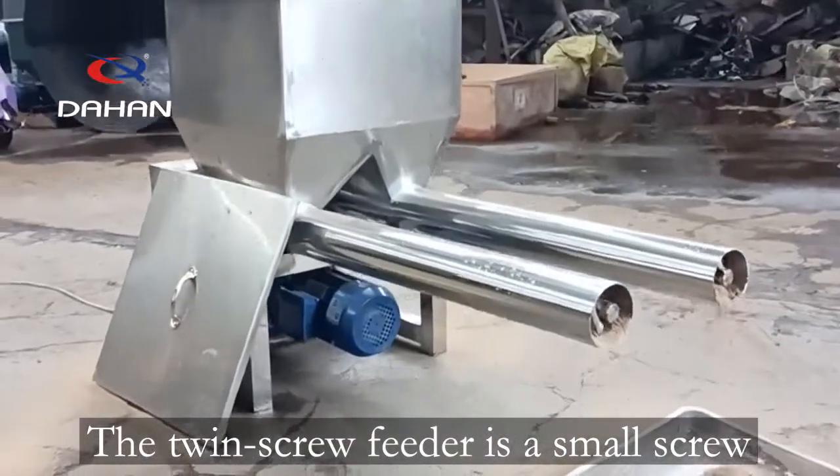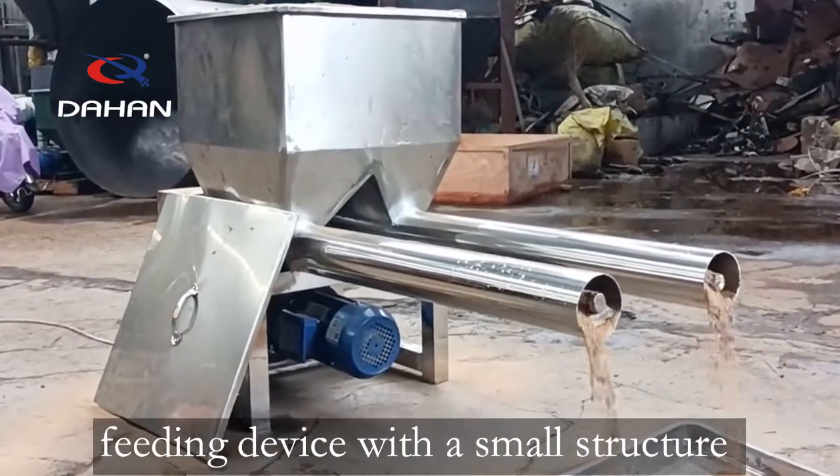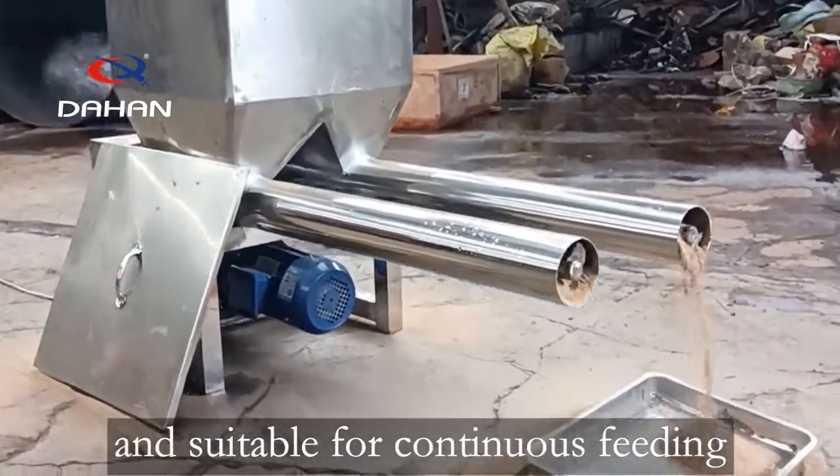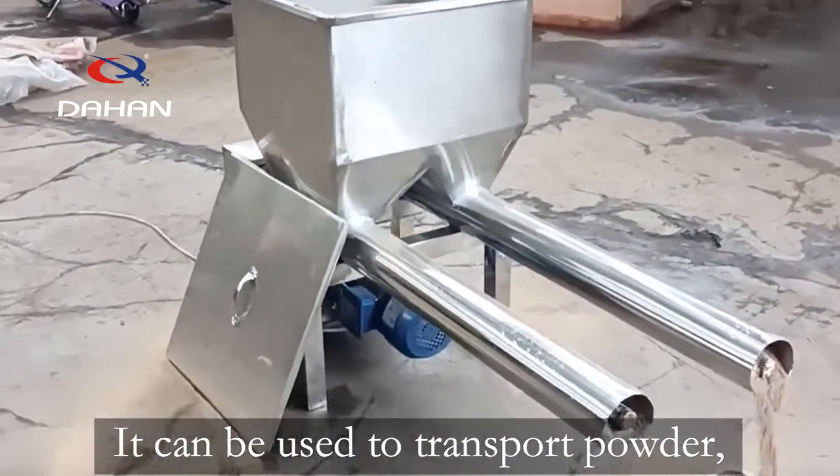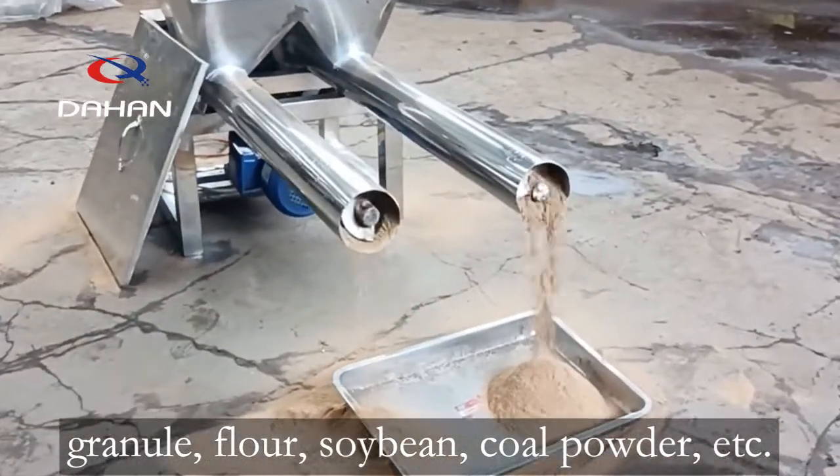The twin screw feeder is a small screw feeding device with a small structure, suitable for continuous feeding. It can be used to transport powder, granule, flour, soybean, coal powder, etc.